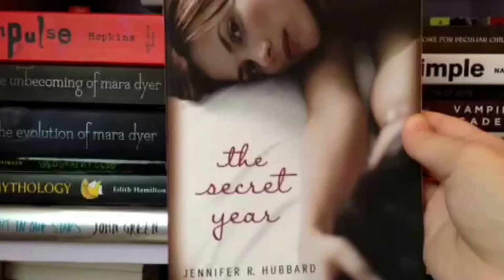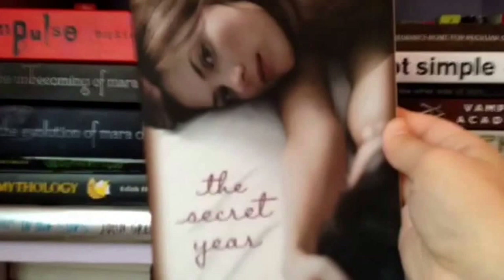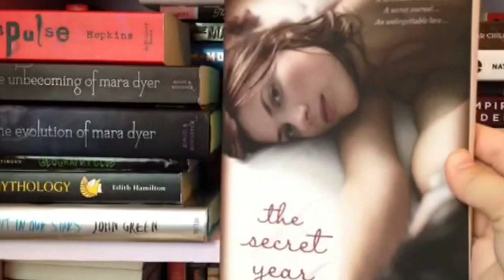Here we have The Secret Year by Jennifer R. Hubbard. This is actually really short. I was going to get it on my Nook — yes I have a Nook, but it's only for books I really can't get in physical form. I was going to get it there but then I found it at a store called Ollie's for like a dollar forty-nine, so I got this instead of paying seven dollars on my Nook. It's actually really good.